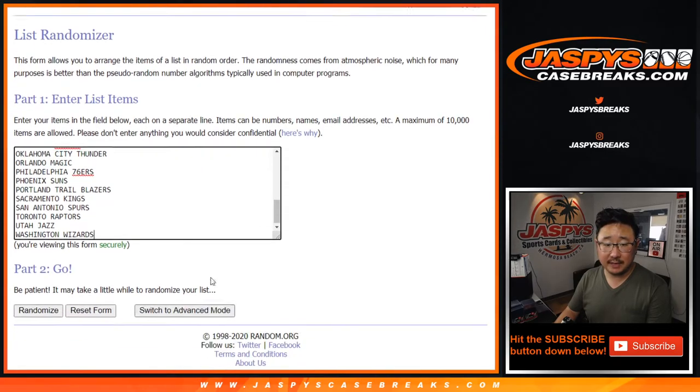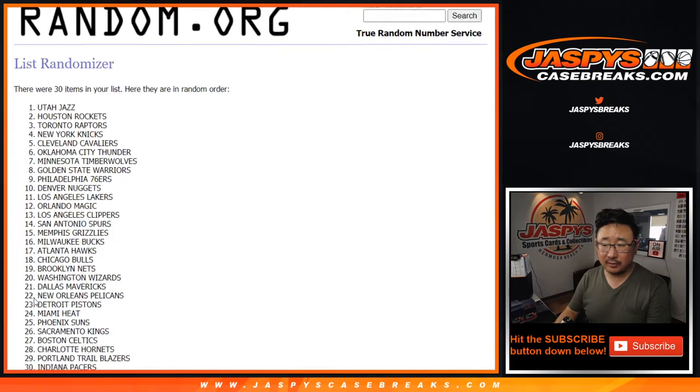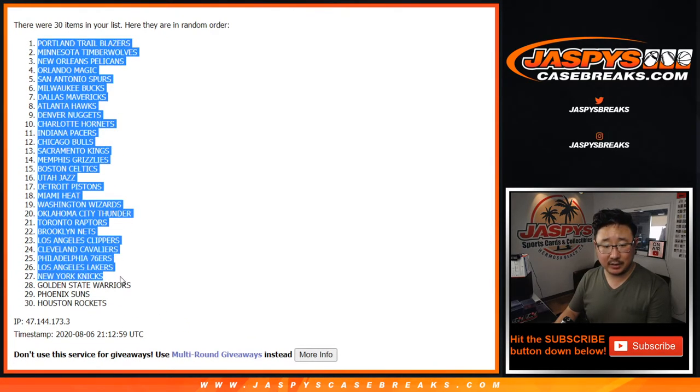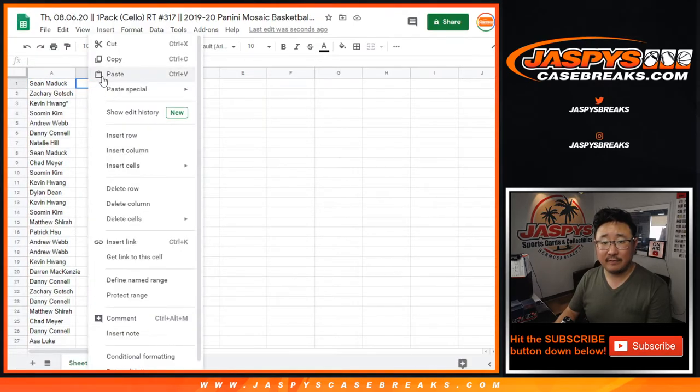And then six times for the teams — one, two, three, four, five, and six. Ooh, Hit Parade's going to come out with a soccer product, huh? There's Trailblazers down to Rockets, that would be pretty cool. I'd give that a shot.